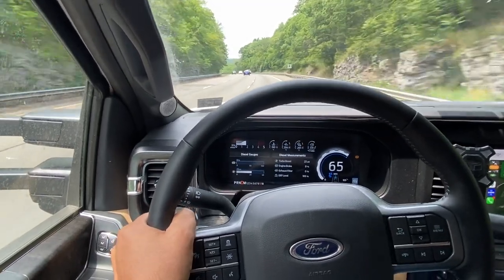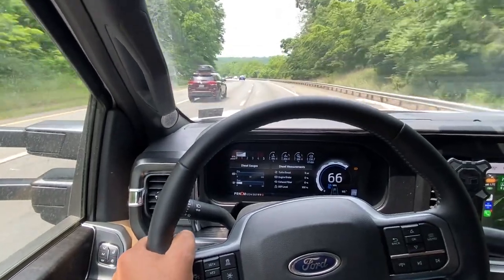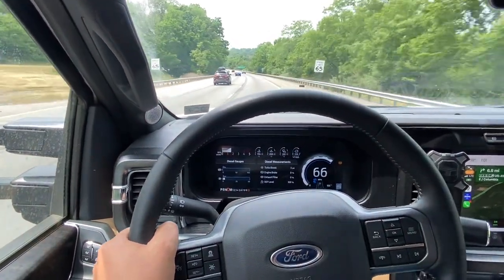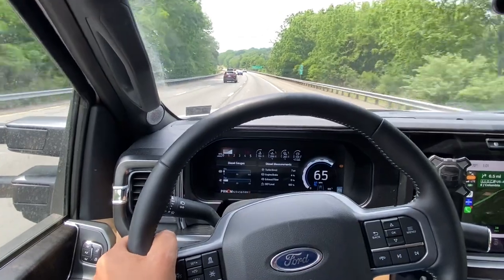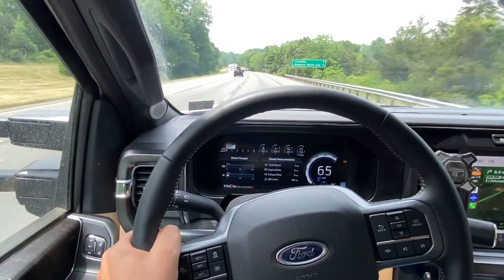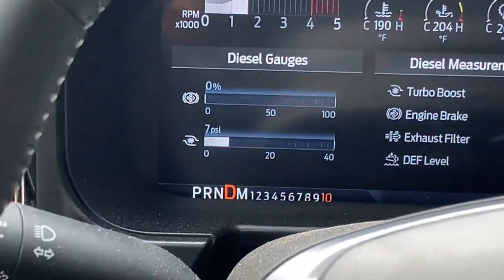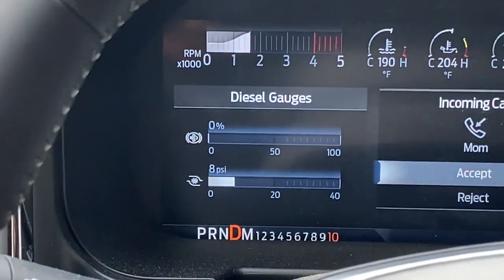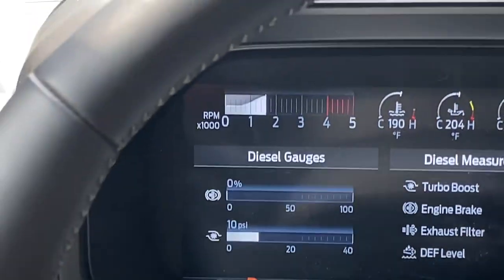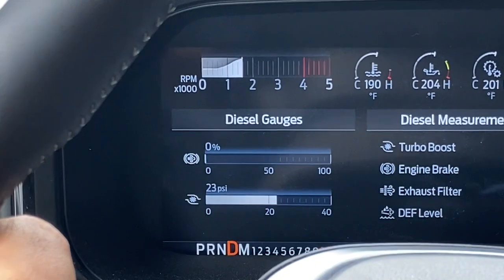The cruise control is set at 65, and the engine and transmission working together with that exhaust brake are doing a very good job of maintaining our speed. Our total weight is 24,500 — 12,500 on the truck's drive and steer axles, and another 12,000 on the trailer's axles. The trailer's total weight is 16,000, with 4,000 on the hitch adding to the pickup truck's weight, bringing it from 8,700 up to about 12,500.